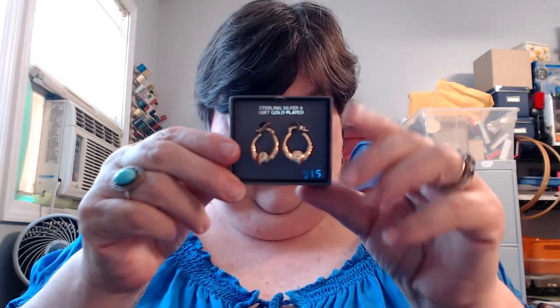These here are sterling silver and 10 karat gold plate, and they are brilliant cut to look like rhinestones — but it's actually the silver. They too were made in Jordan. You can see that brilliant cut — it looks like rhinestones but it's actually the silver. They were originally $15.